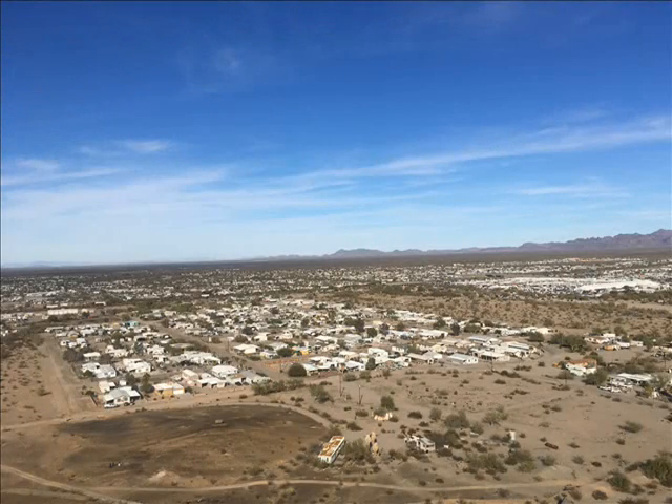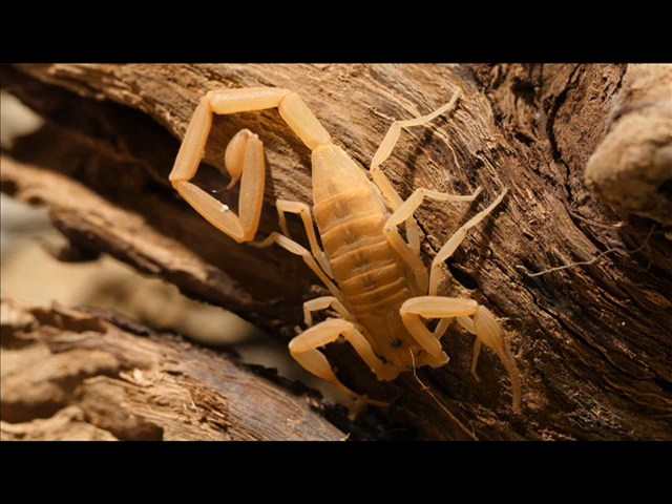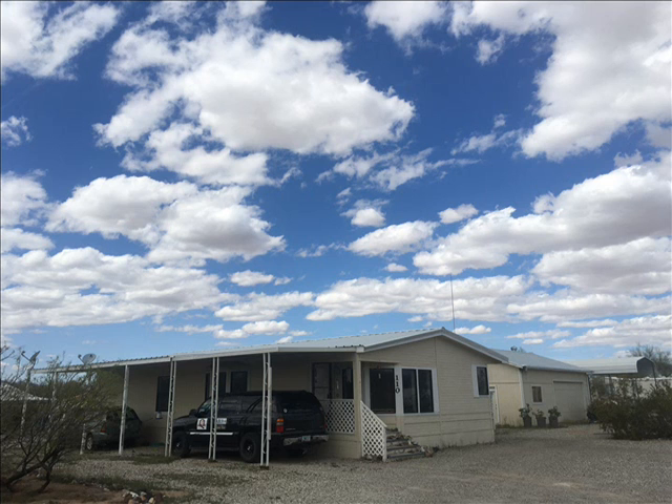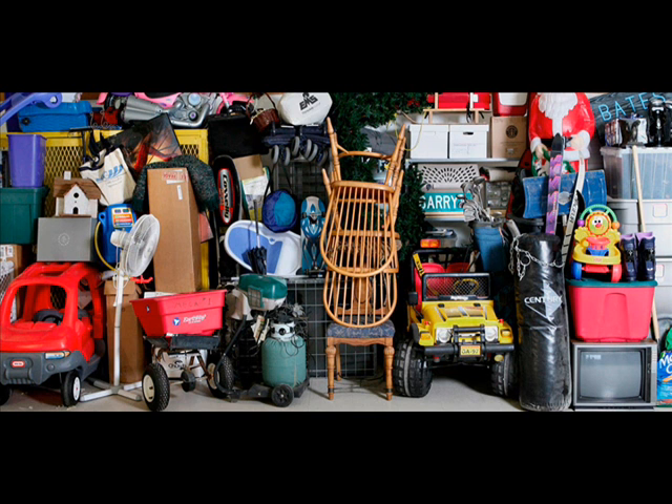Here in the desert, we contend with extreme heat, dust, and desert critters. We protect ourselves from this trio by living in climate-controlled, sealable, and lockable homes. But what are we doing to protect our valuable possessions that are in storage or need storing?